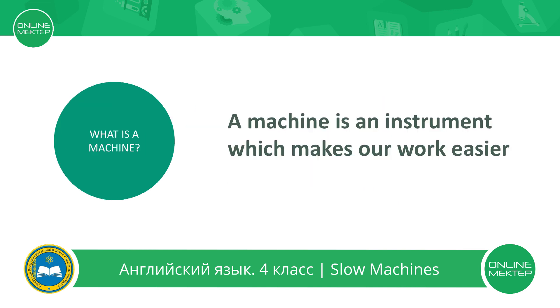Let's answer the first question. What is a machine? A machine is an instrument which makes our work easier.